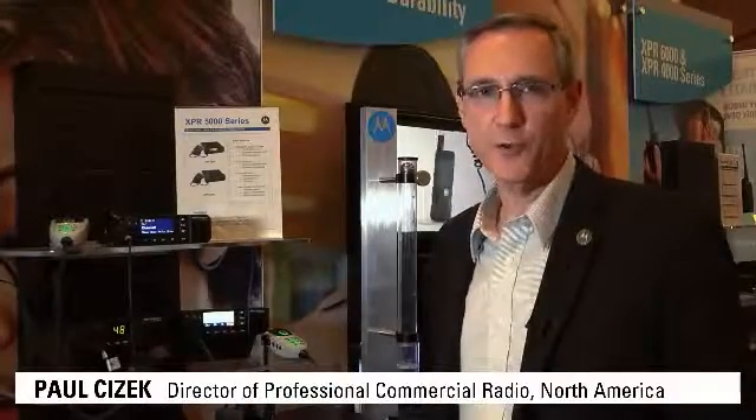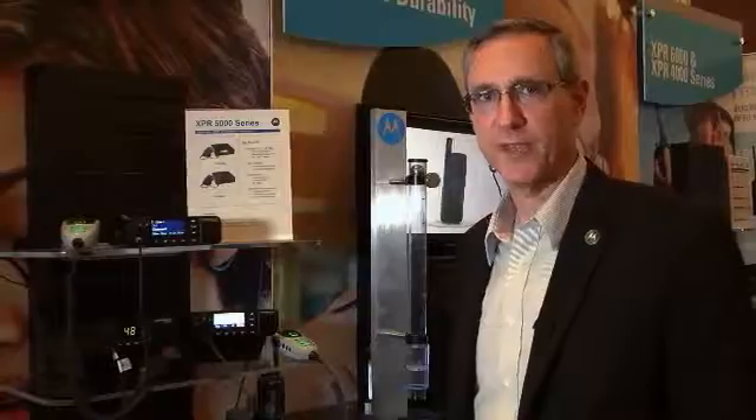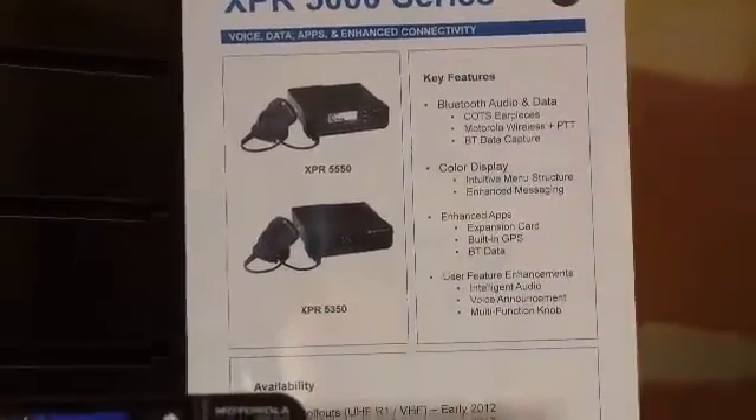We are really excited about the new Moto Turbo 5000 series mobile radio that we've just announced to our channel partners. The Moto Turbo 5000 series radio has some fantastic enhanced capabilities.